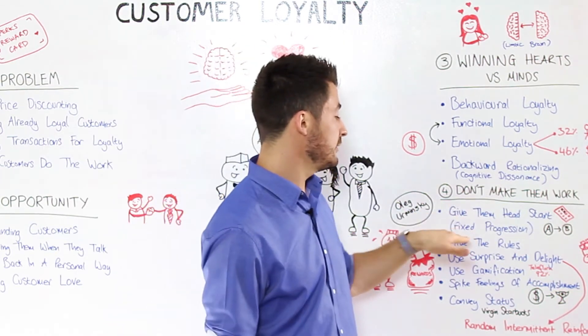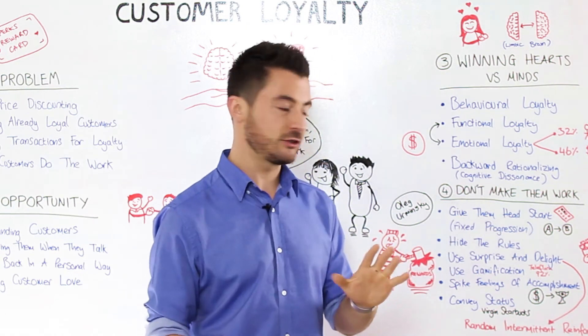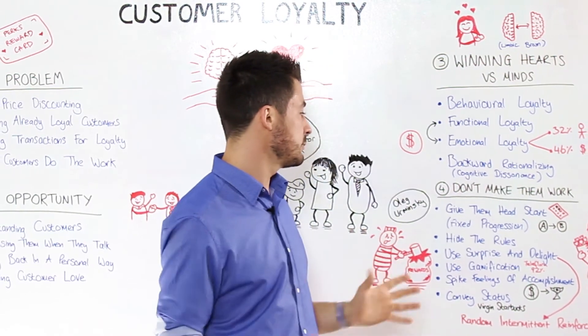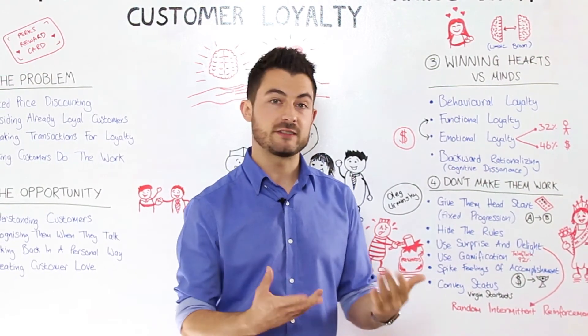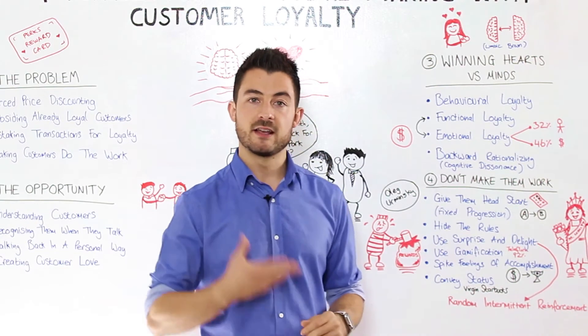If you're using fixed progression loyalty programs, give customers a little help — give them a push, give them a head start. A really nice way of doing this is to give them two stamps or a set number of points just for downloading the app or just for walking in the door — rewarding presence over transactions, or rewarding social sharing.